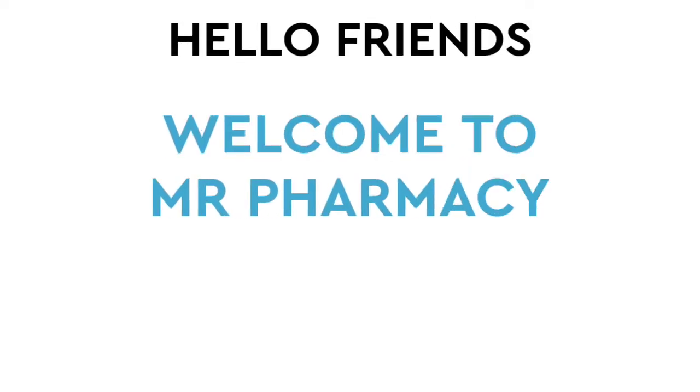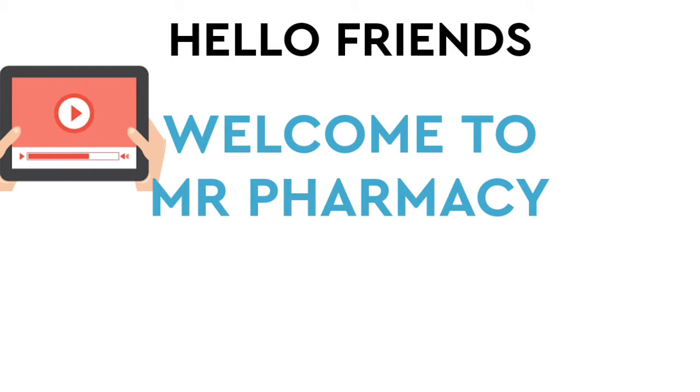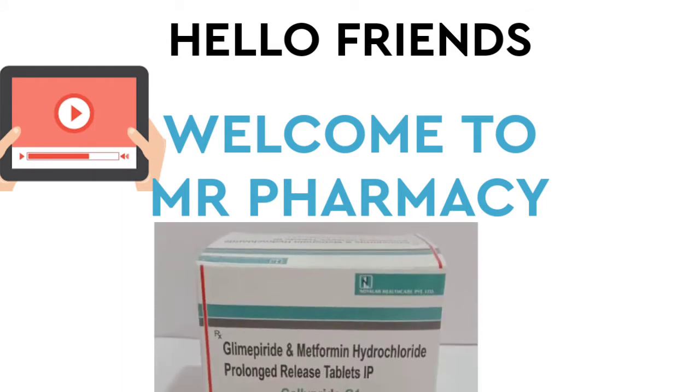Hello friends, welcome back to Mr. Pharmacy. In this video, we are going to talk about Glimepiride and Metformin hydrochloride. We will talk about this tablet.